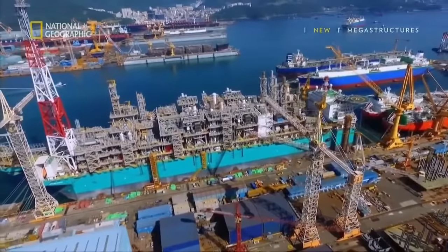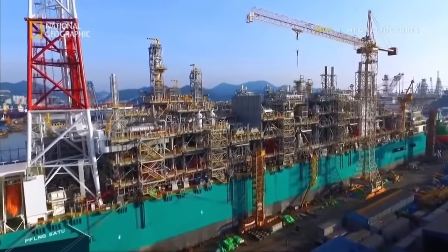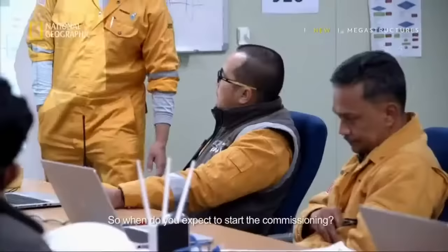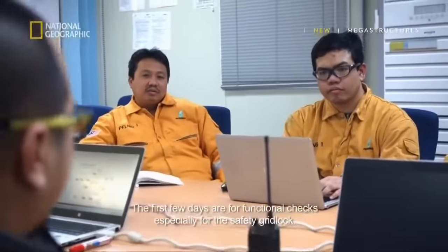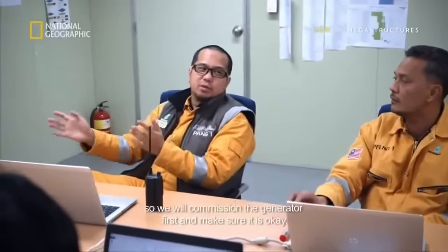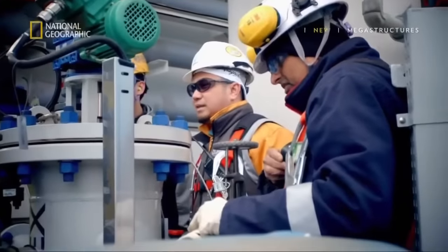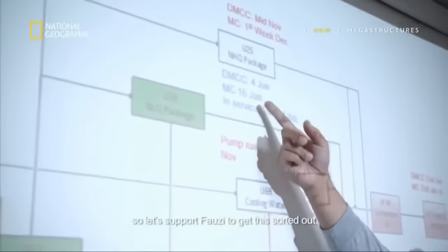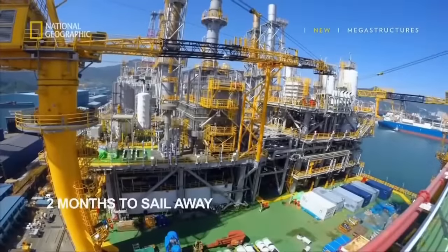With a critical part of the vessel installed, they are closer than ever to being seaworthy. But the vessel is still not ready to sail. Chief Commissioner Kairul is getting an update from the commissioning team on how the final tests are going. The team has yet to complete checks on all of the machinery. Basically, they are behind schedule. The team has only two months before the weather turns too rough for her to set sail, and delays on a megastructure of this size can cost a fortune.